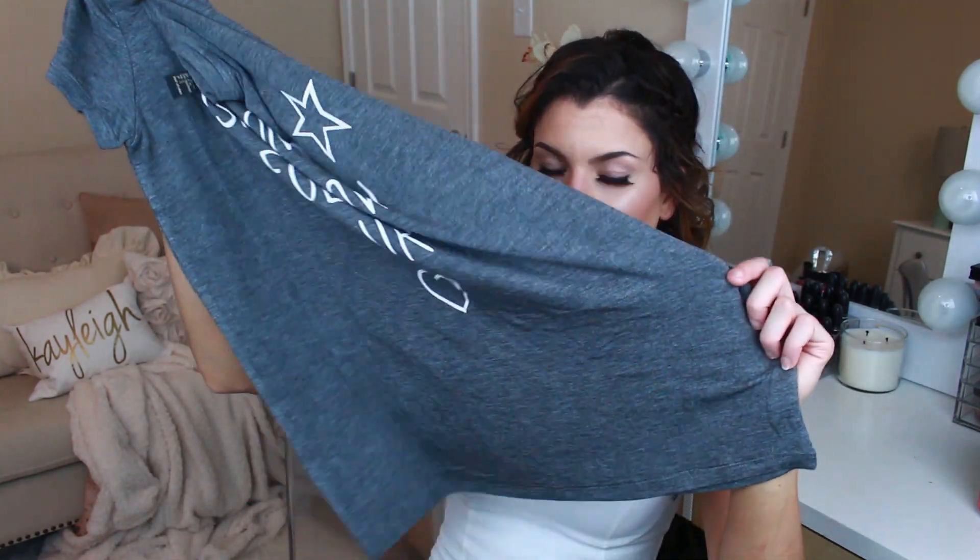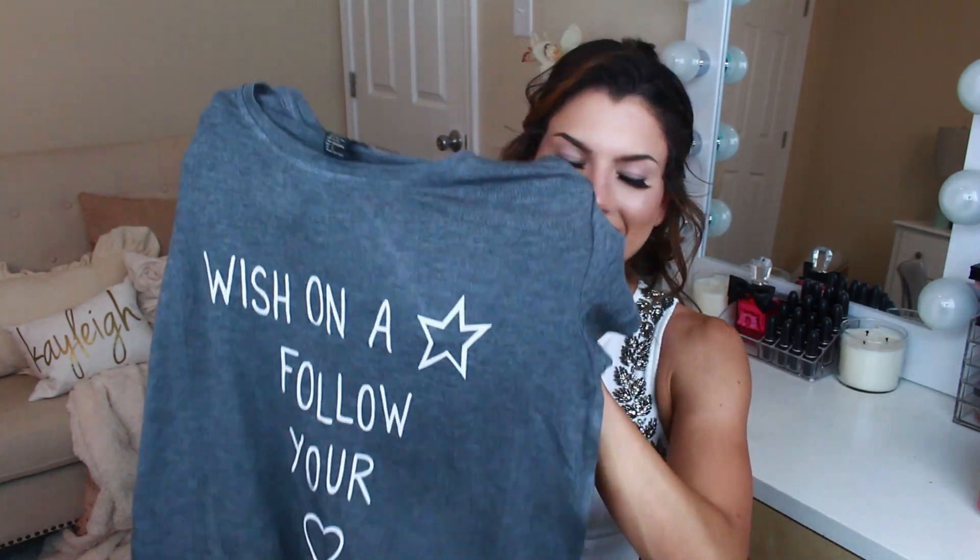I got this t-shirt, another thing to sleep in. It says 'wish on a star, follow your heart.' This isn't a dress, it's just an oversized t-shirt. The other ones loop down to cover your bum and front, but this one's just a t-shirt so it won't cover anything down there — I'm going to have to wear something with it. I thought it would look cute with my little bunny pajama bottoms.